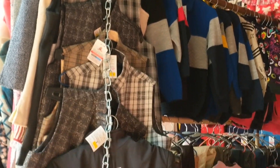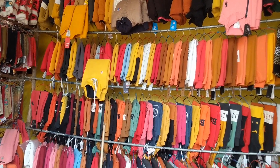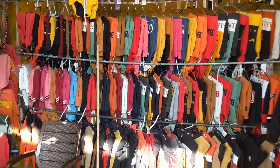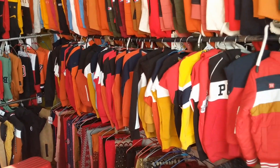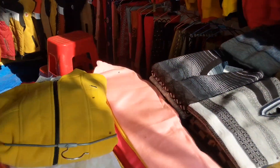You can see new jackets and other jacket collections. You will get mufflers. There are all gents and kids collections. Some shops have gents and kids dedicated, and some shops have mixed stuff.